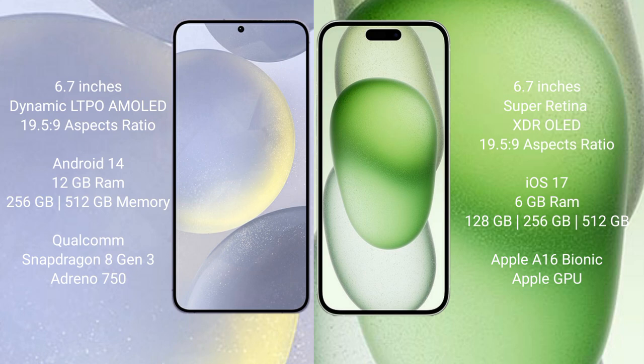Samsung Galaxy S24 Plus runs on the Android 14 operating system. iPhone 15 Plus runs on the iOS 17 operating system.